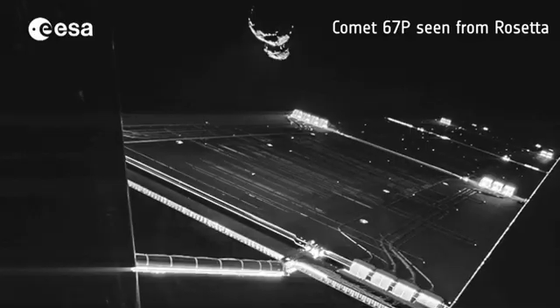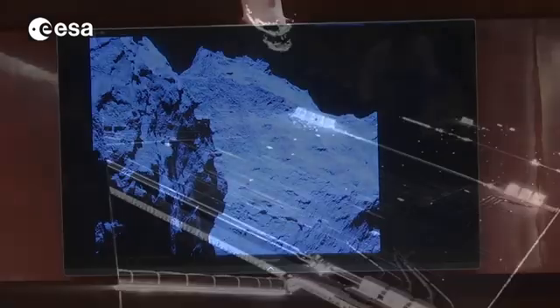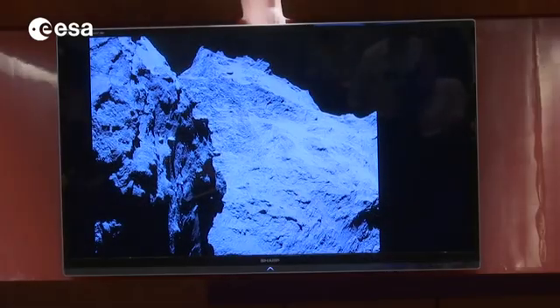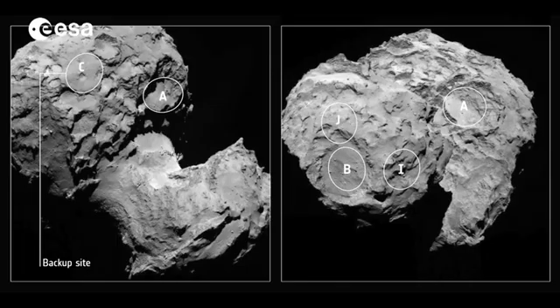There are boulders in this zone, so we can land on boulders — and some boulders can be dangerous for the lander. But during the next two months before the landing in mid-November, the orbiter will continue to examine the comet. And if Site J proves too risky, there's always the backup landing location, Site C, on the larger part of the duck-shaped comet's body.